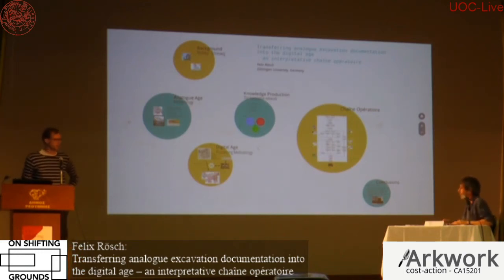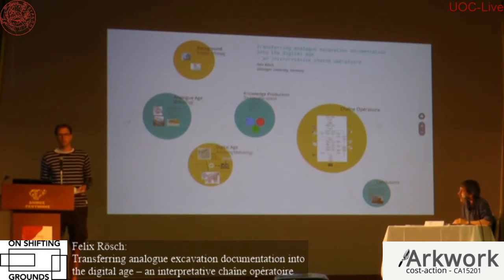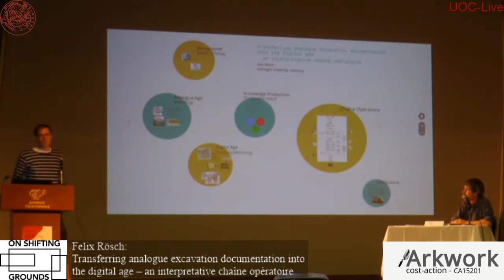Thank you Matt for the kind introduction. I would like to thank all the organizers for inviting me to give a paper on the part I've taken from my PhD work on the Schleswig waterfront. It's a medieval harbour site in northern Germany, and during the high middle ages it was an important hub for long-distance trade in northern Europe.